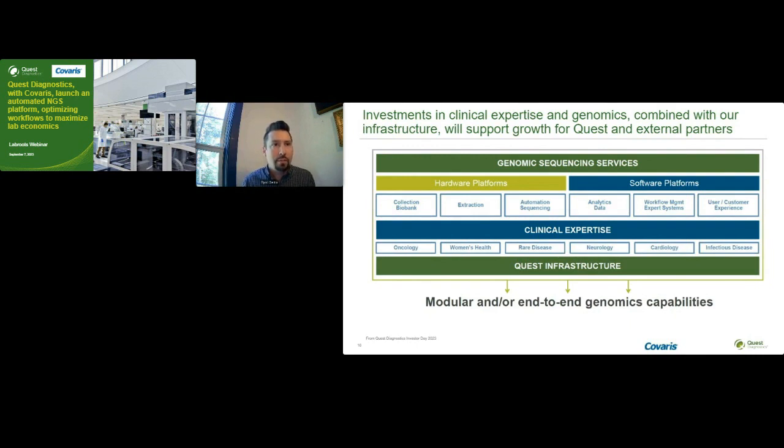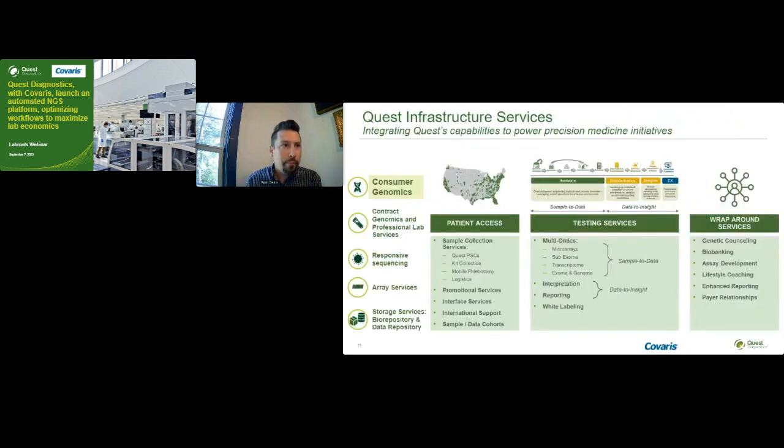We started our genomic sequencing services business to support high-throughput sequencing customers and drive investments in lab hardware for collection, extraction, and sequencing processes, as well as developing novel software components that enable data management, analytics, workflow logic, and knowledge bases. We also invested in the ability to transform and present that data in innovative ways depending on who the end user is. We ultimately began to couple these investments with our depth and breadth of clinical and medical expertise, as well as our core infrastructure, resulting in our capability to offer modular and end-to-end genomic solutions to a wide variety of customers.